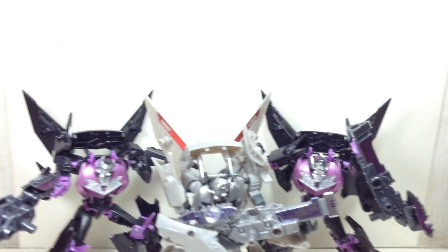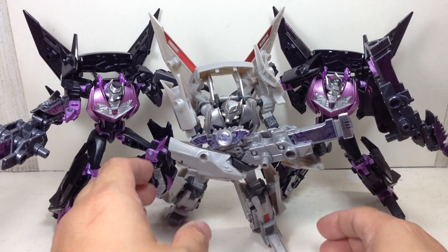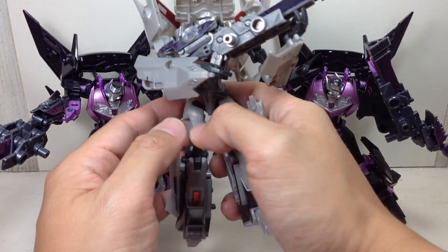I bought two of these because they look great together — the General with his two knights or his two soldiers. Looks very great. Let me just try and stand them up.